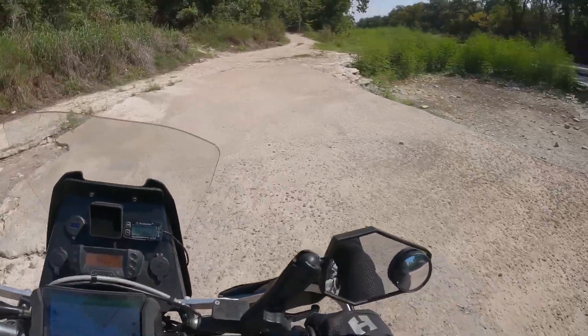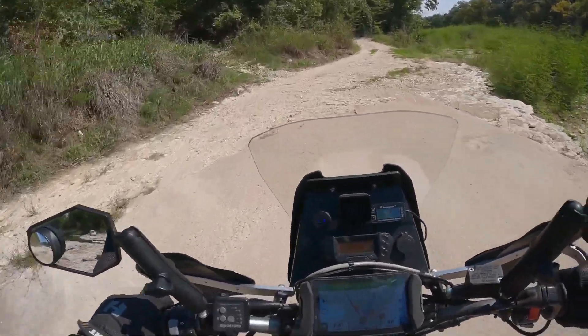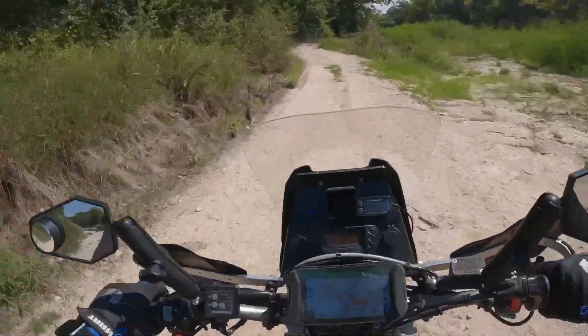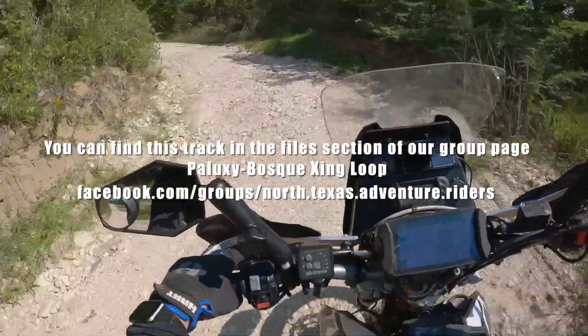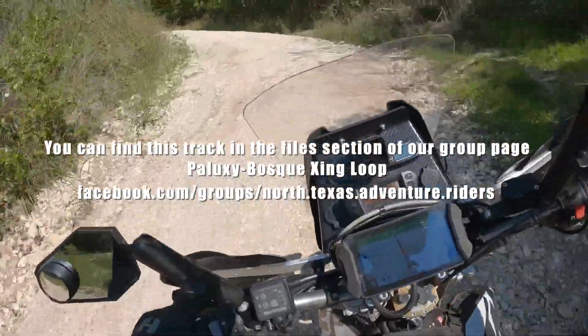If you like this video, check out my YouTube channel for more ride videos. Also check out our Facebook group, North Texas Adventure Riders.